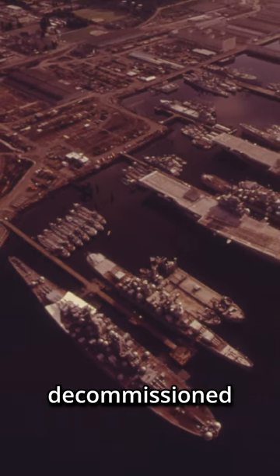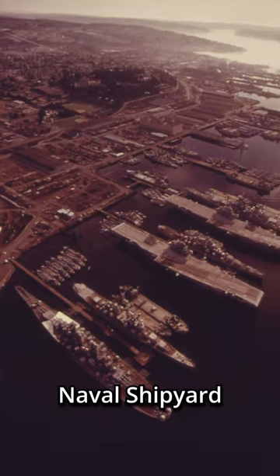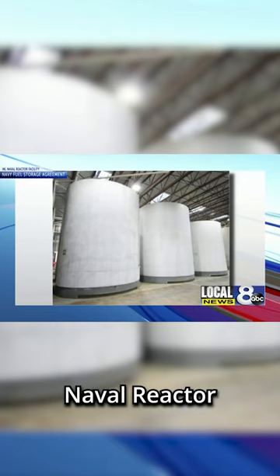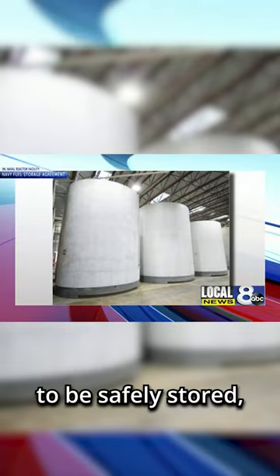Though preparations can begin anywhere, all nuclear subs must be properly decommissioned at the Puget Sound Naval Shipyard in Washington State. The spent nuclear fuel is removed and shipped to the Naval Reactor Facility at the Idaho National Laboratory to be safely stored.